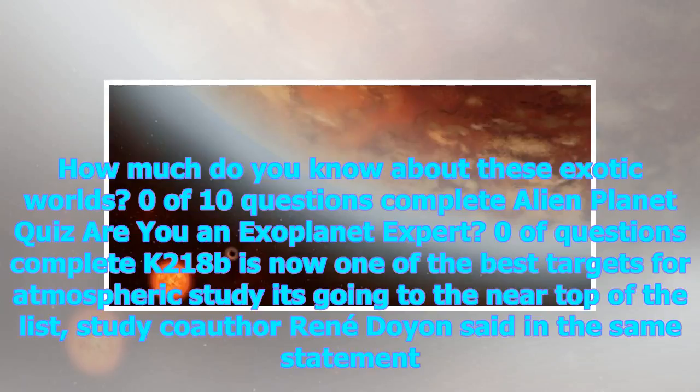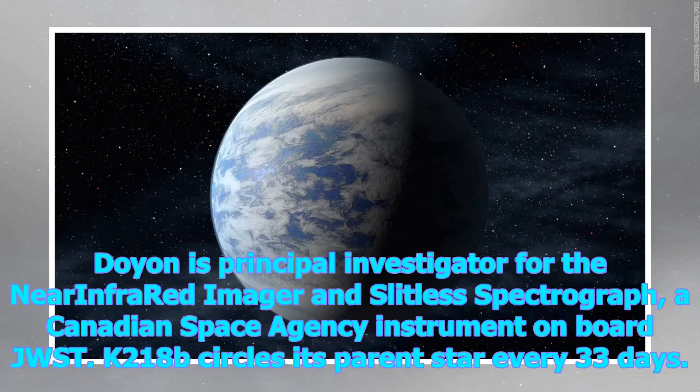K2-18b is now one of the best targets for atmospheric study. 'It's going to the near top of the list,' said study co-author Renee Doyon. Doyon is principal investigator for the Near-Infrared Imager and Slitless Spectrograph, a Canadian Space Agency instrument on board JWST.